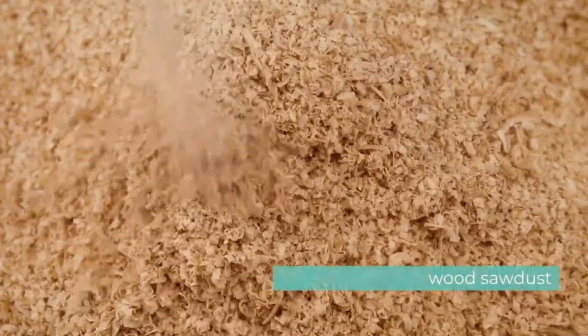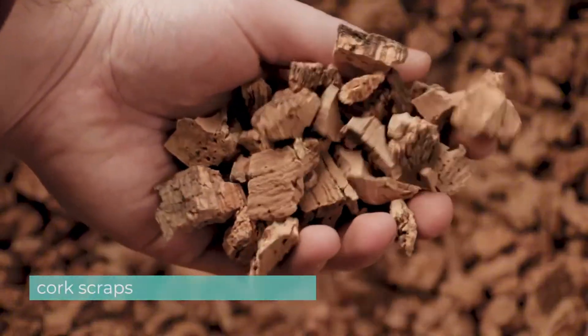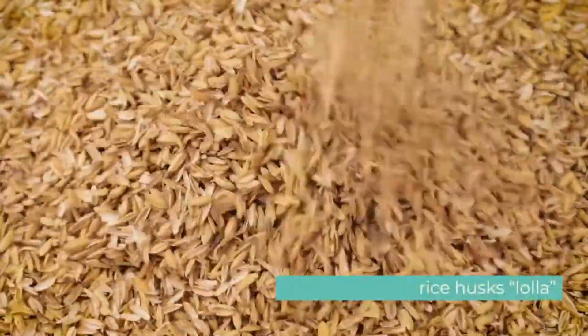MixCycling materials are objectively sustainable because we use the LCA — Life Cycle Assessment — as a measurement tool to compare the environmental impact of our materials and processes against standard materials.